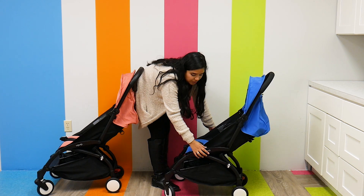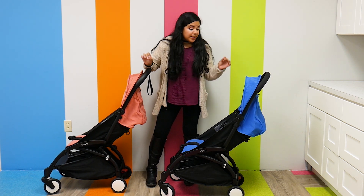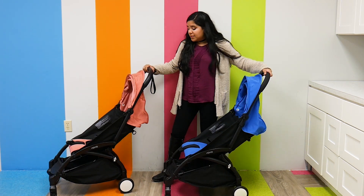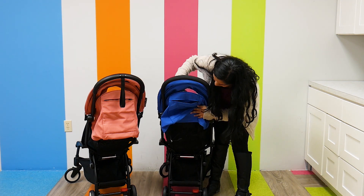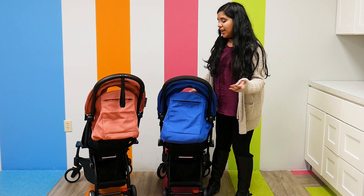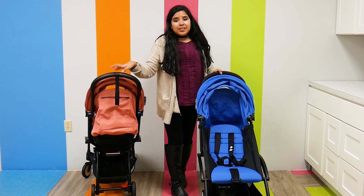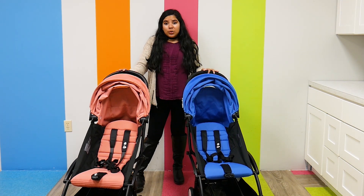Now let's talk about the storage. The Baby Zen Yo-Yo and the Yo-Yo 2 have the same storage, and that's because they did such a good job with it. It's a lightweight stroller but you're still going to see about a medium-sized storage basket — you can fit a medium-sized diaper bag in there. There's also a little compartment in the back of the stroller where you can slide some knickknacks in. Babyzen really did a great job incorporating as much storage as possible.